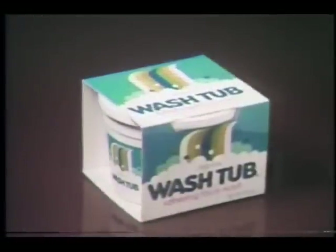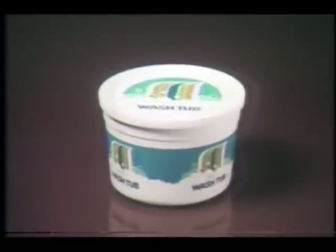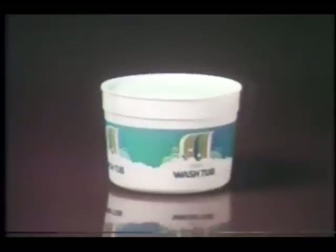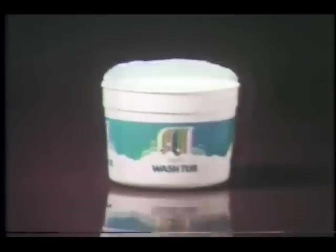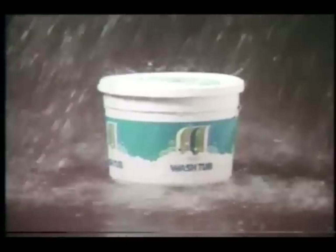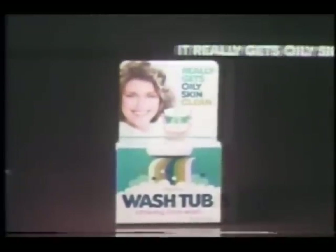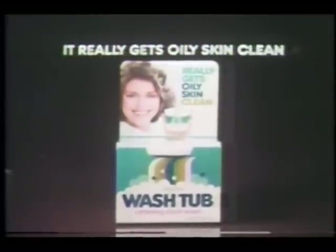Pay attention, people with oily skin. This is a demonstration of a new face wash made to get oily skin clean. It's called Wash Tub — no doubt for the clever little tub it comes in. Wash Tub does make an incredible amount of lather, and it certainly cleans up excess oil and even leaves skin feeling nice. Wash Tub lathering face wash from Jurgens — it really does get oily skin clean. I mean, really.